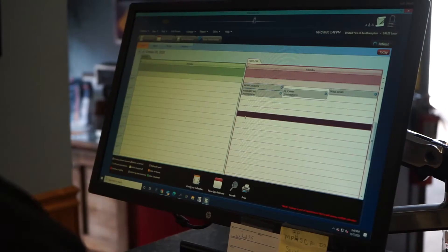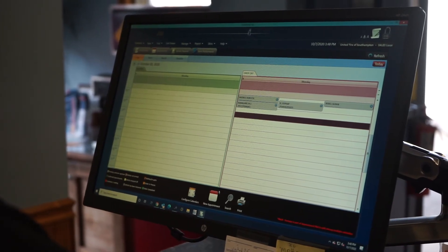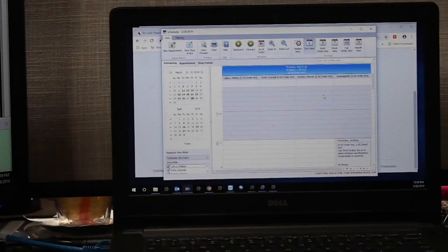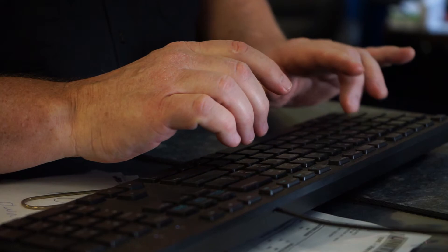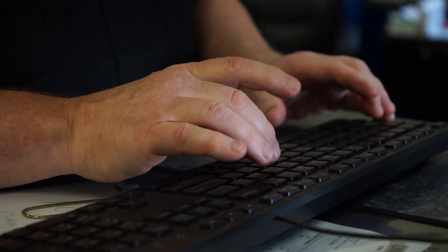Unlike appointment request tools that require you to manually receive the appointment by a third party, check your shop's appointment calendar, then add it to your shop management system and your schedule, our appointment scheduling tool can be seamlessly integrated within today's top management systems.